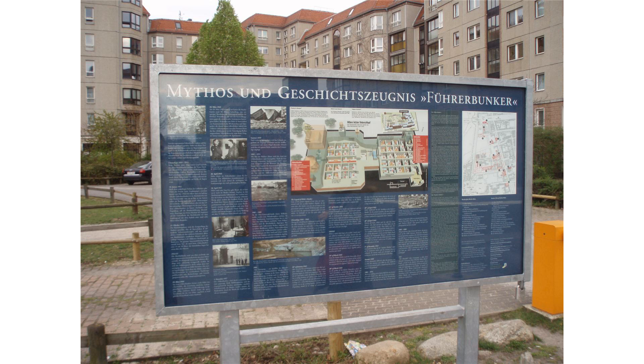Two rooms in the Vorbunker were used for food supply. Constanze Manziarly, Hitler's personal cook and dietician, made meals in the kitchen, which was equipped with a refrigerator and a wine store.